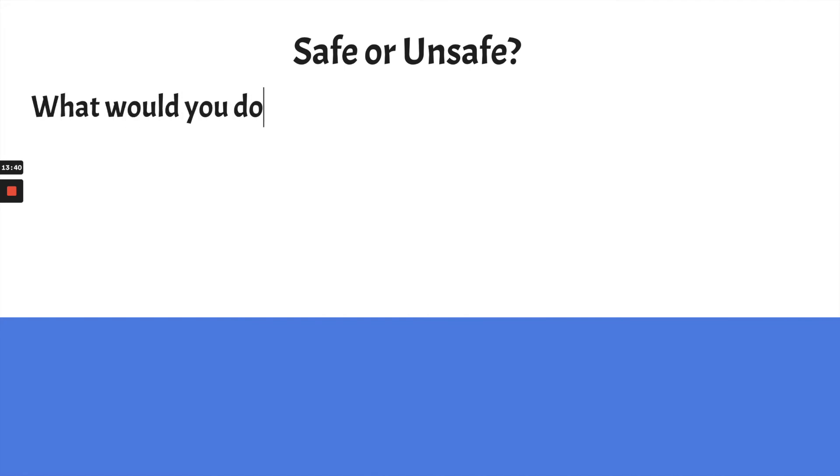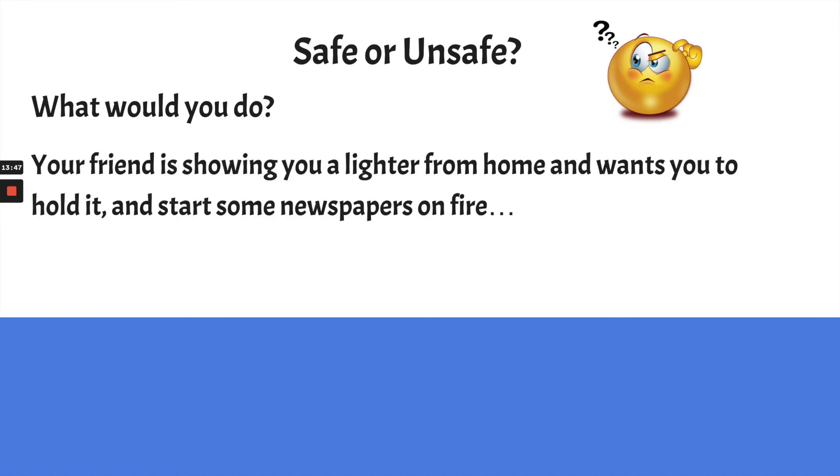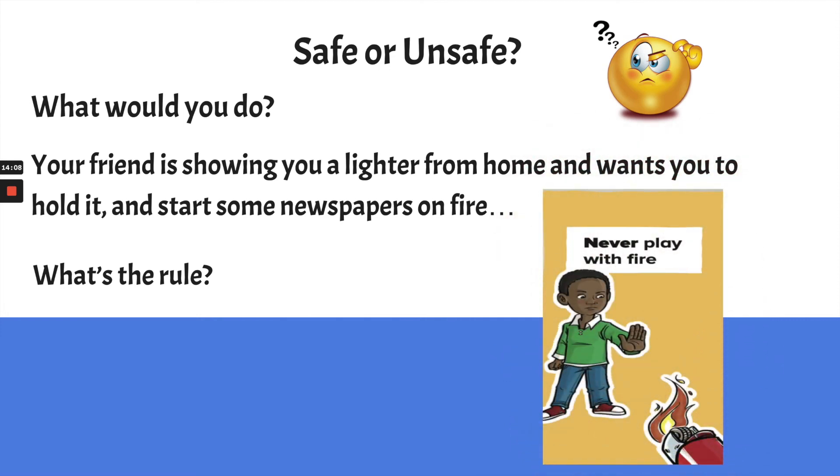Here's another what-would-you-do scenario. Another friend comes over to your house and shows you a lighter they brought from home. They want you to hold it and get some newspapers so they can set them on fire. What's the rule? Never play with fire — which is the second Never Never. You would need to say no to this friend and then report right away to one of your parents or an adult you trust. We never, never play with fire — even if we think we can control it, there's too many chances that we can't.